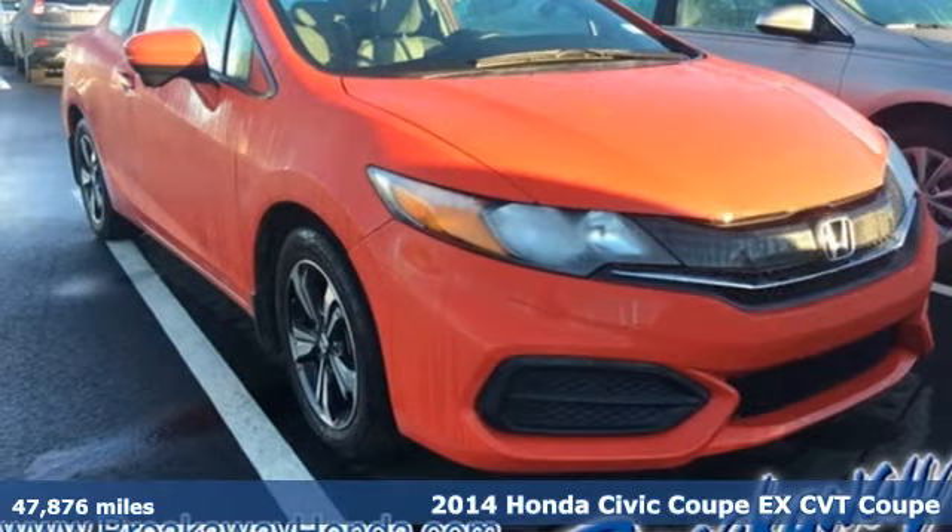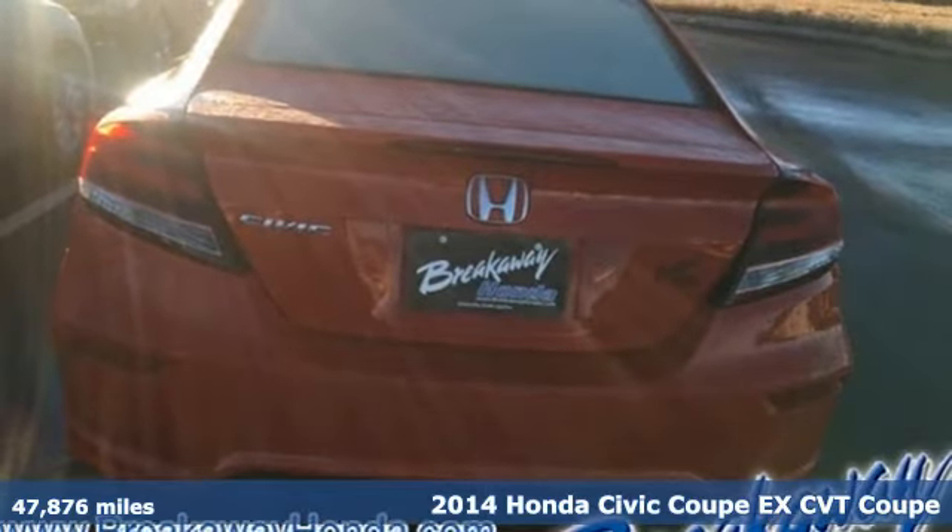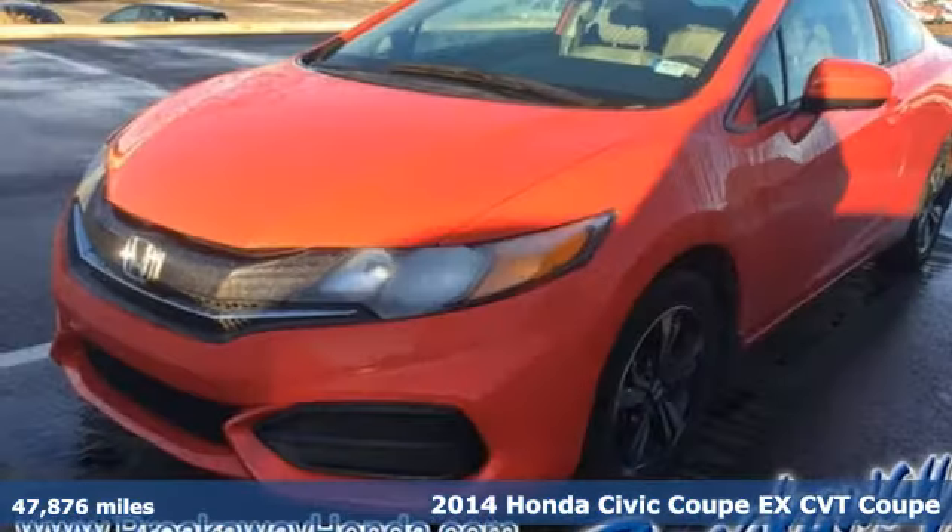It's a 2014 Honda Civic Coupe. Get more mileage out of every drive with this Civic. It comes nicely equipped with features you'll love.